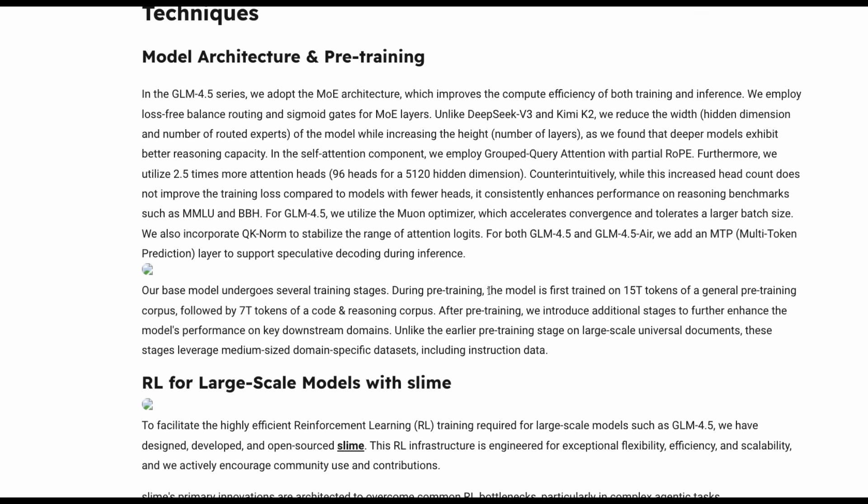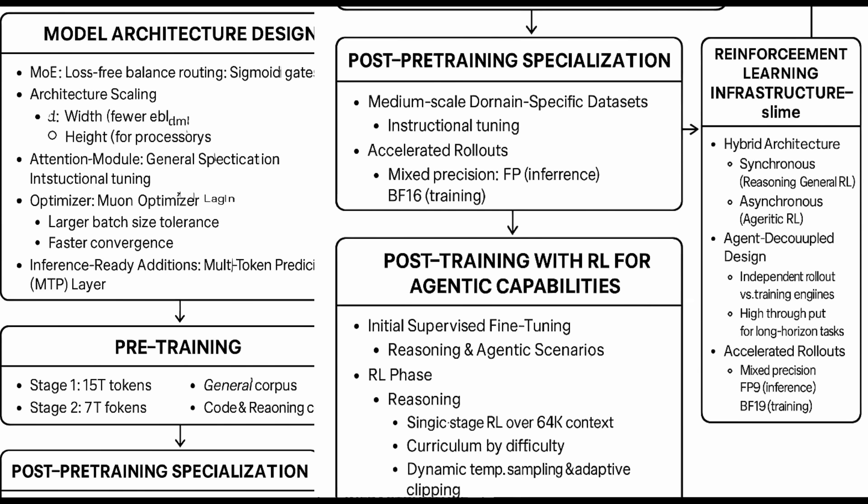During pre-training, the model was first trained on 15 trillion tokens of a general pre-training corpus — could be anything like English text, Shakespeare, Harry Potter, a bunch of things — followed by 7 trillion tokens of a code and reasoning corpus. After pre-training, additional stages were introduced to further enhance performance on key downstream domains, incorporating repository-level code. In post-training, they've also included specialized long-context agentic tuning, synthesizing agentic situations to align the model for agentic tasks.